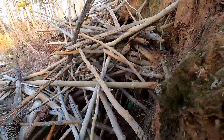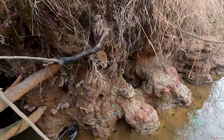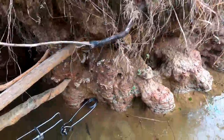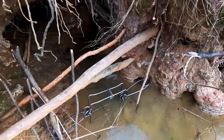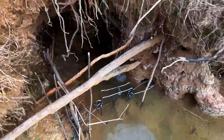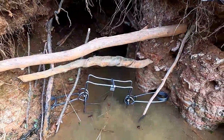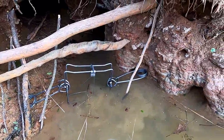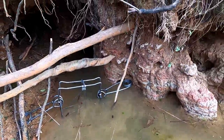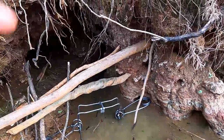Now I'm going to get a few sticks off the hut and just kind of put them around the trap. The trap is set. Hoping that they'll go through it. Now let's just hope for the best, and I'll see you guys when I come back down to check the trap.